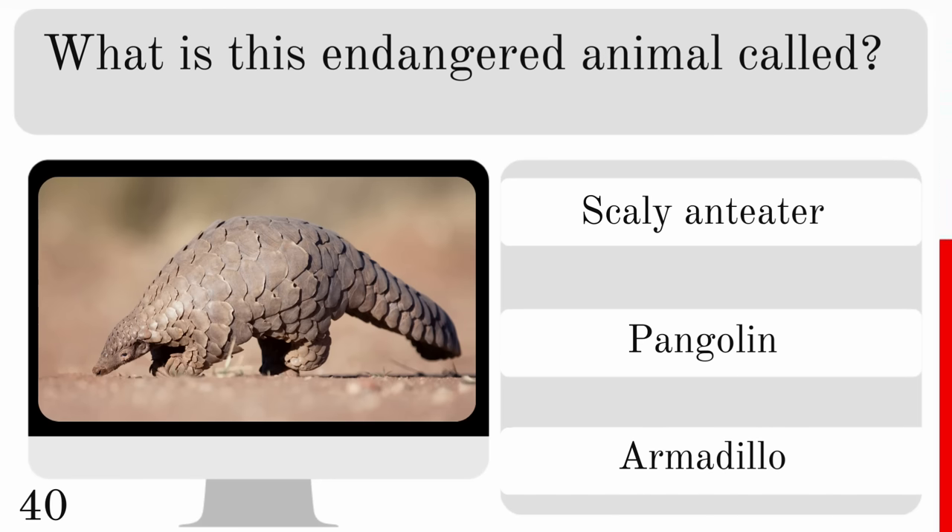How many bones does a shark have? None, one or over 500? And the correct answer is sharks have no bones.